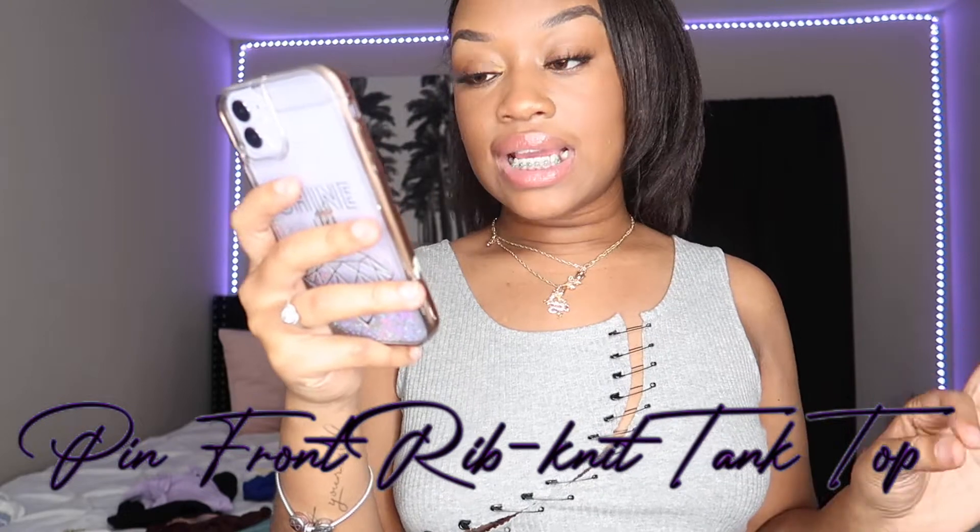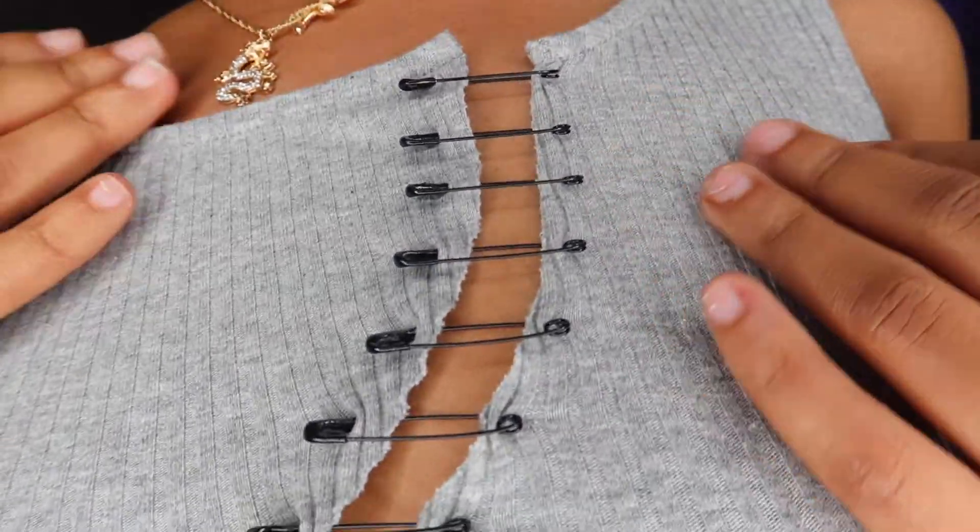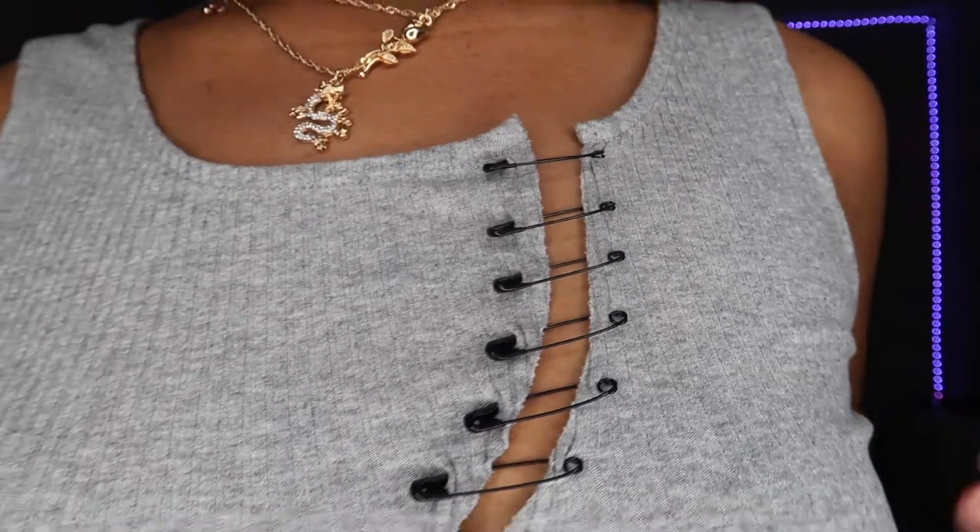This next shirt is one of my favorite pieces from this haul. It's called the Pin Front Rib Knit Tank Top — originally $6, on sale for $5.47. As you can see, it has safety pins going down it, really really cute. It's a little short for me but with high-waisted jeans it'll be cute. I think this would look really good with some biker shorts, some Forces, and tube socks — rock star vibes. I really love the safety pins, especially that they're black.